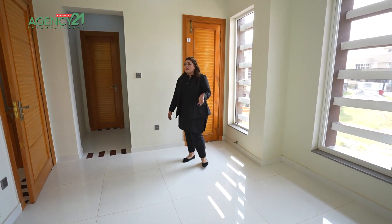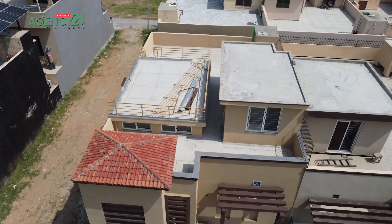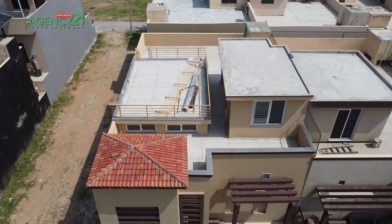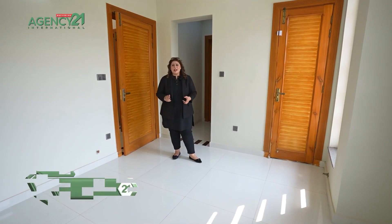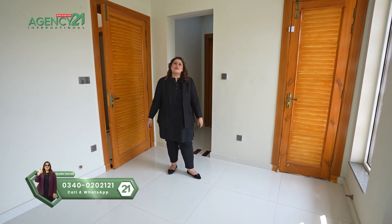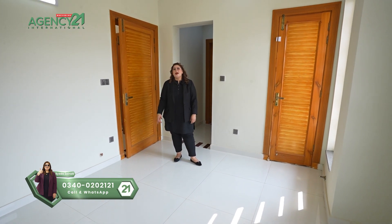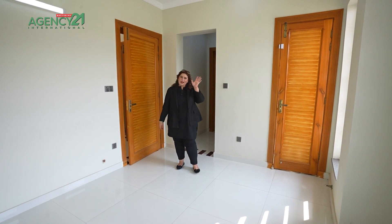I want to give you the round-up of this house. This is a 7 Marla house in Bahria Town, Phase 8, Rawalpindi. It has 5 bedrooms, a servant quarter area, and a full-fledged kitchen. The price of this house is 2 crore 90 lakh rupees. Contact me and my team — our number is 0340-020-2121. I'll see you soon, Allah Hafiz.